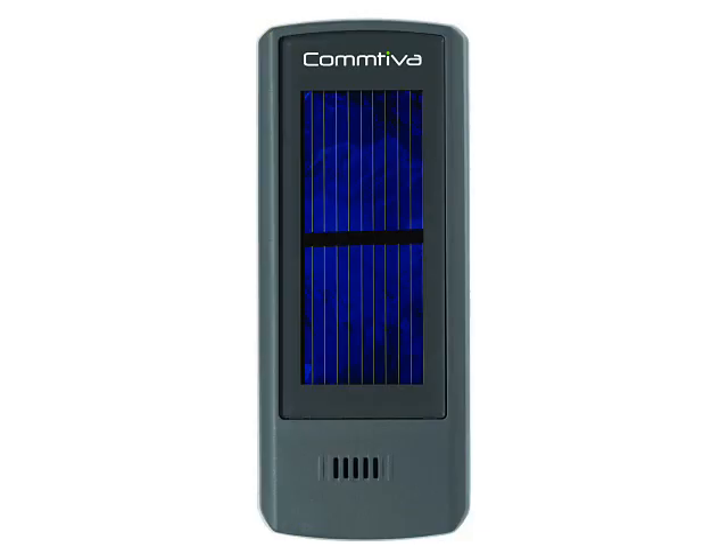The main selling point here is the solar panel on the back. Comteva say that the Sola can provide 40 minutes of talk time and 39 hours of standby time on a two-hour solar charge. We guess that your results may vary depending on just how sunny it is, but these seem to be pretty good figures. Of course you can also charge the Sola in a conventional way, in this case through a mini USB connector.